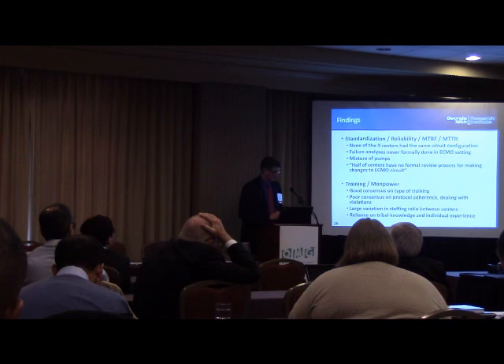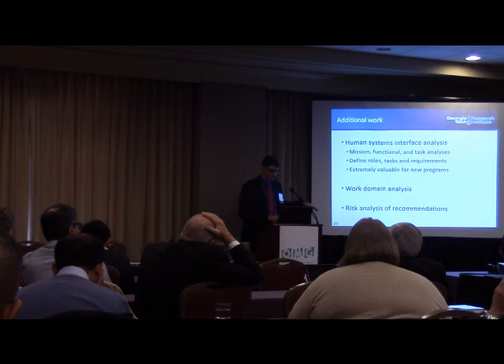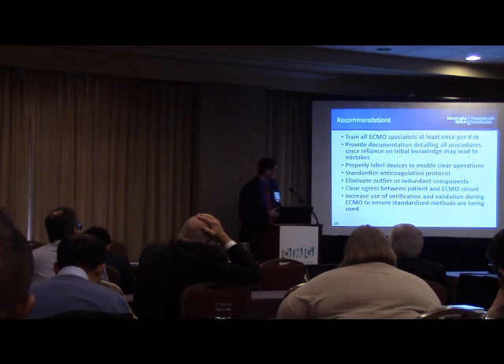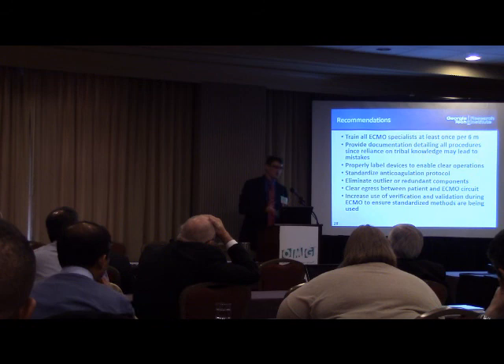The fourth cohort also conducted human interfaces analysis, domain analysis, and risk analysis of their recommendations. The recommendations themselves aren't groundbreaking — we ought to be training people regularly, providing documentation, and making our circuits as simple as possible. But these simple recommendations have been important because we've been able to take them to ELSO, an international organization, and promulgate them as guidelines and recommendations for the field.